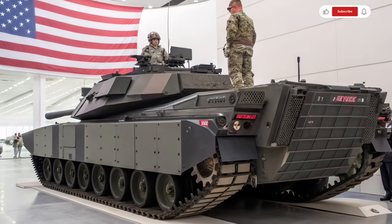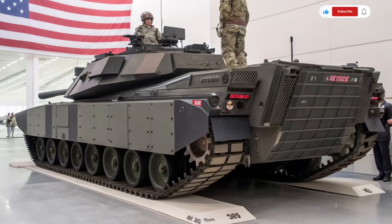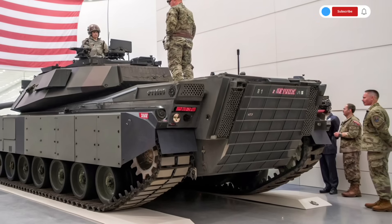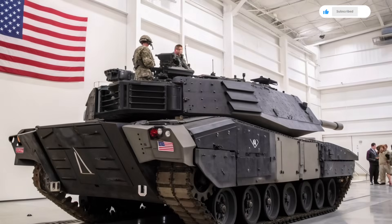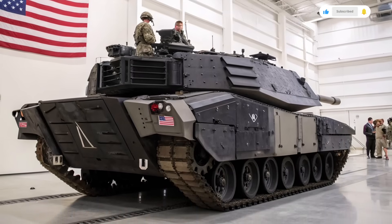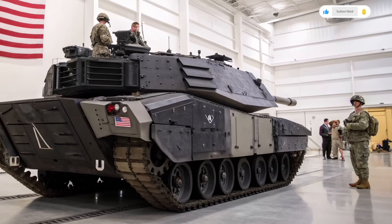Expected to make waves in 2026 and beyond, this next-generation tank is designed to address modern threats on the battlefield with a blend of stealth, digital intelligence, mobility, and firepower that sets it apart from its predecessors. The Abrams X is the successor to the legendary M1 Abrams, but instead of just being an upgrade, it is a ground-up transformation.